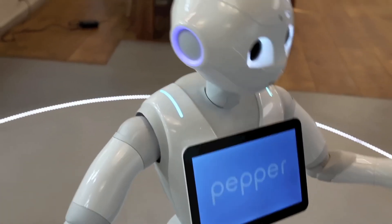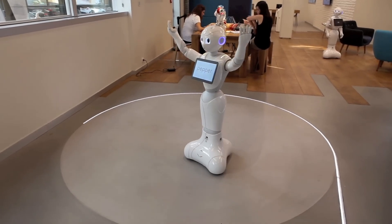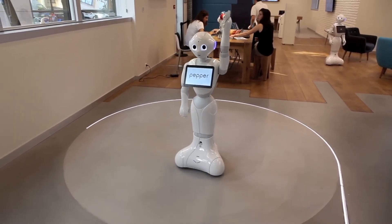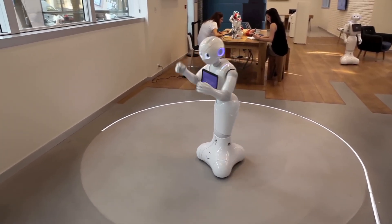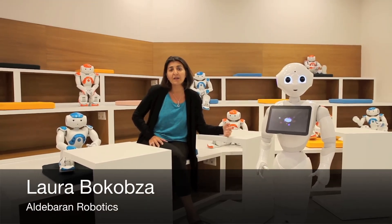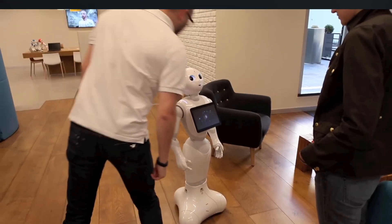Last but not least, meet Pepper, a creation of SoftBank Robotics. Pepper is a social humanoid designed not for heavy lifting or high-speed calculations, but for interaction with us humans. It's like a walking, talking companion brimming with an engaging personality. Imagine a robot assisting in customer service, healthcare, or even education. It's more than just a machine — it's a friend, a helper, a part of our day-to-day lives. Pepper, with its ability to interact with humans, is showcasing the softer side of robotics.